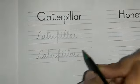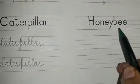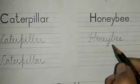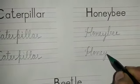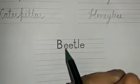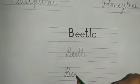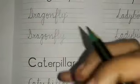Next one is honey bee. Let's write it down — H, O, N, E, Y — honey — B, double E — bee. Honey bee. And the last one is beetle — B, double E, T, L, E — beetle. One more time: beetle.